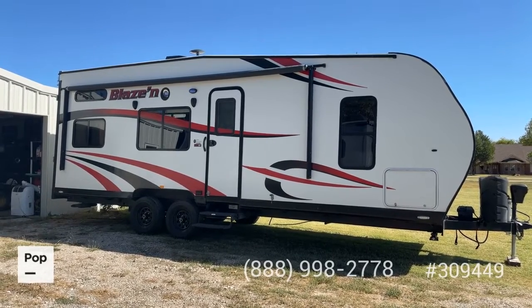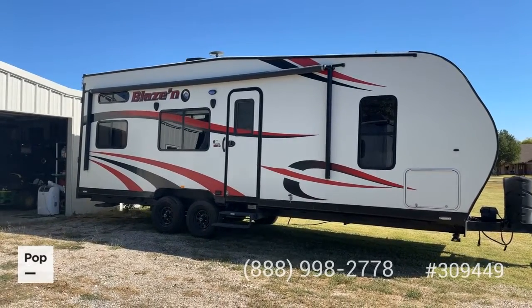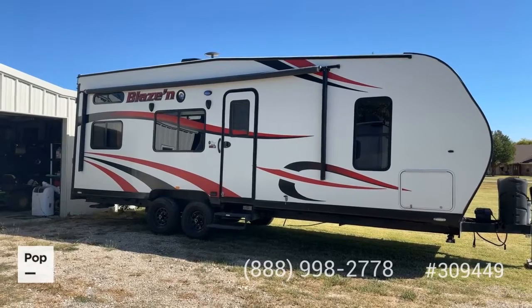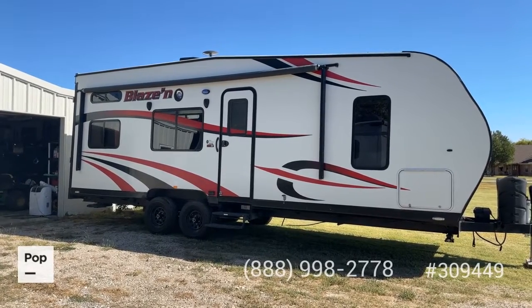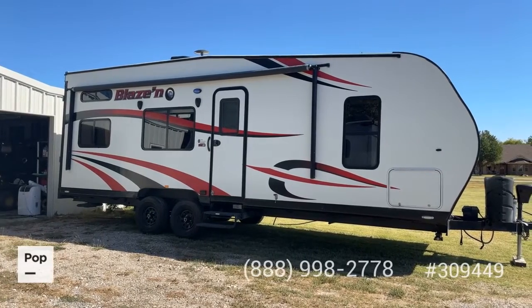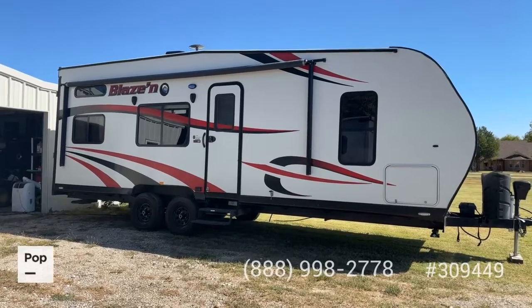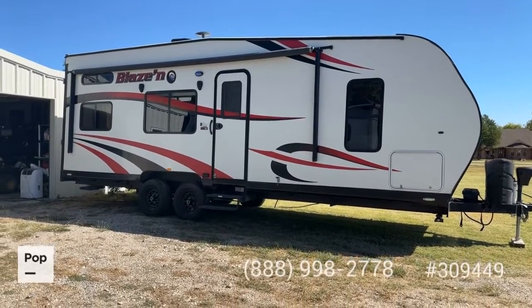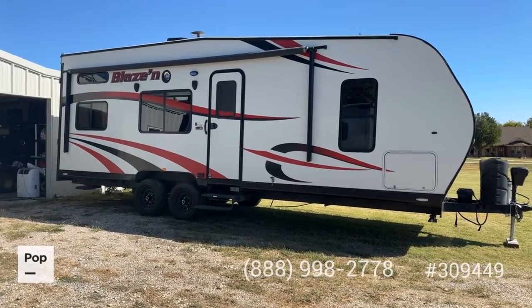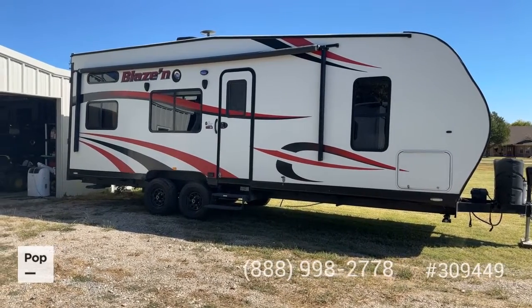We'll show you that when we get inside. As always, if you have questions about this listing, would like to see it in person, make an offer, or get pre-qualified for financing, give us a call at the number below in the video or reach out to me directly — Shane Head, local rep — my number is 299-293-3851. Without further ado, it is the 2017 Blazin 24FS from Pacific Coachworks.